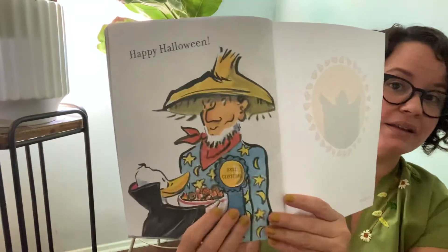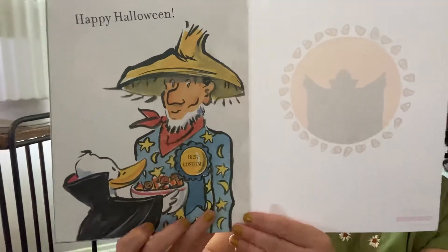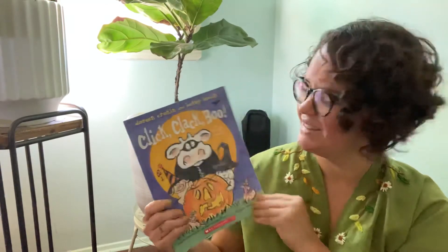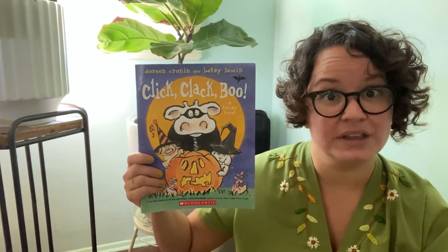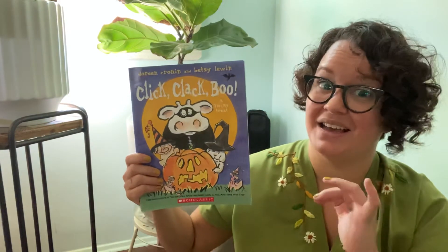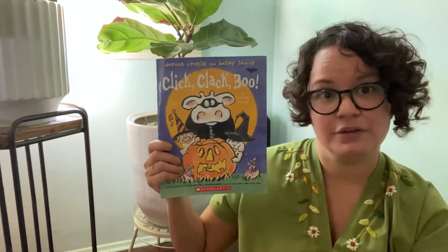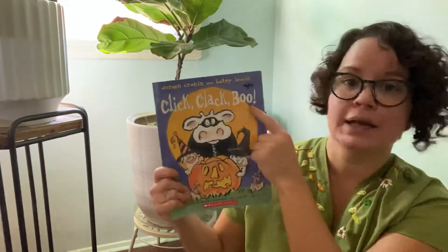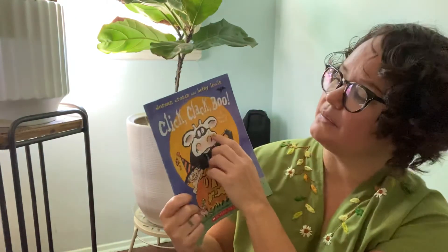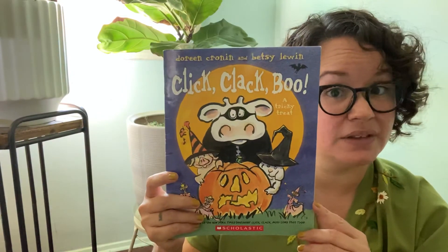Happy Halloween — they said to Farmer Brown. And that's the end! What a silly story. It would be so silly if animals really did wear costumes, wouldn't it? I think some people do put their pets in costumes — have you ever done that? I have. My dogs got dressed up last year and we decorated a pumpkin too. I hope you enjoyed this silly story called Click, Clack, Boo! There are so many other stories by this author named Doreen — if you like this one, you'll like others from her too. Thank you for joining me, friends — I'll see you again next time.